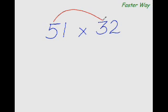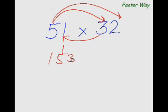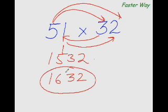Now let me show you the faster way of multiplying any two-digit number with any other two-digit number. My answer is 1632. Let me explain in more detail. All I've done is multiply the first digit of this number — the most significant digit — with the first digit of this number.